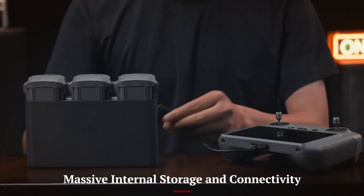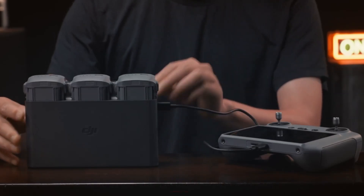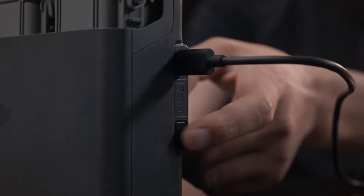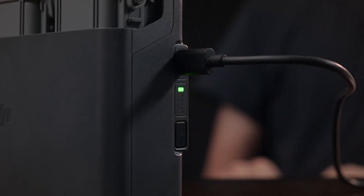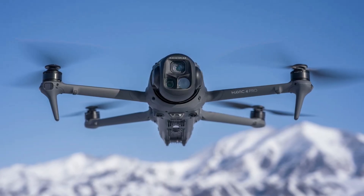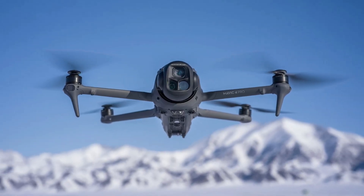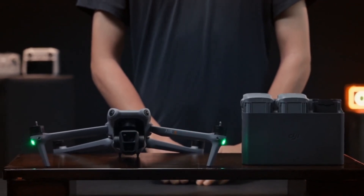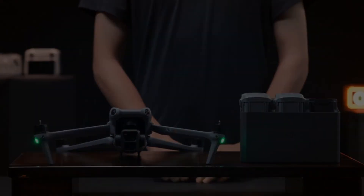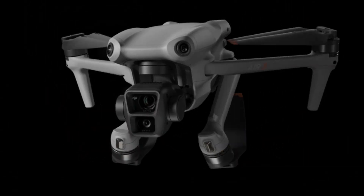Massive Internal Storage and Connectivity: For professionals requiring substantial storage, the Mavic 4 Pro Cine variant comes with a 2TB internal SSD, doubling the capacity of the Mavic 3 Pro Cine. This ample storage is ideal for high-resolution footage and extended shoots. Connectivity is enhanced with the new DJI RC Pro 2 controller, featuring a 7-inch tilting touchscreen and operating on the Ocusync 4.0 transmission system, offering a range of up to 40 km.